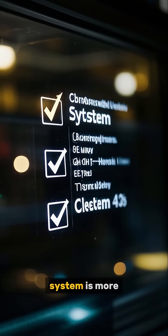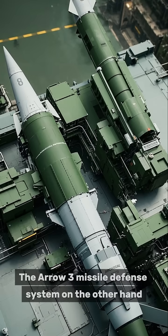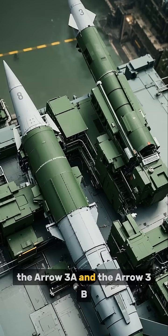This means that the Israeli system is more accurate than the Turkish one. The Aero-3 missile defense system uses two different types of interceptors: the Aero-3A and the Aero-3B.